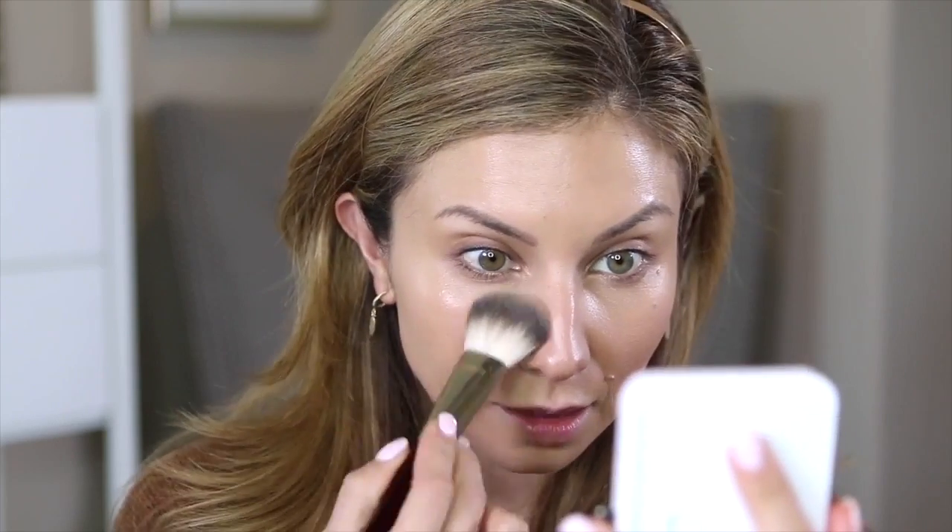Let's go in with the ELF Prime and Stay Finishing Powder. When you're looking for drugstore brands with a lot of products under five dollars, you'll find Wet and Wild, ELF, and Essence. Using a small powder brush, I pick up a little bit. Wow, this actually blurs and smooths pores really, really nicely. However, layering the darker foundation, darker concealer, and this powder together, I'm noticing things are getting a little too dark overall — I should have gotten a lighter shade.